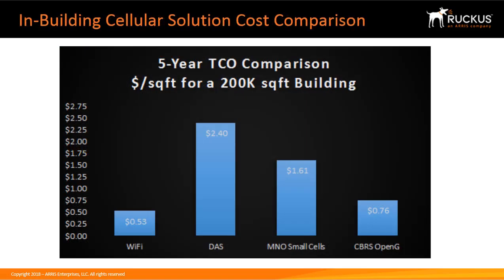This chart compares the TCO cost for an enterprise to install various types of in-building cellular solutions. Wi-Fi is the cheapest at $0.53 per square foot for a 200,000 square foot building, but Wi-Fi does not address the LTE in-building issues. For an LTE enterprise solution, a distributed antenna system, or DAS, is the most expensive, with MNO small cells as the second most expensive because they must support multiple MNO operators. As a result, CBRS OpenG is very price competitive at $0.76 per square foot.